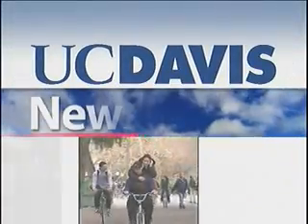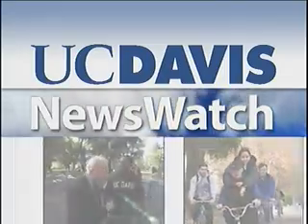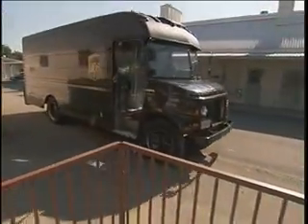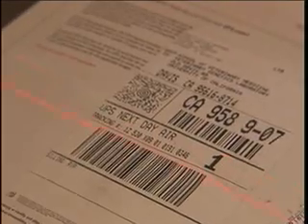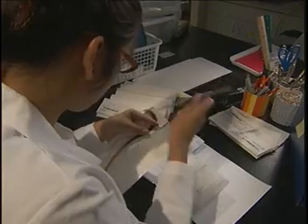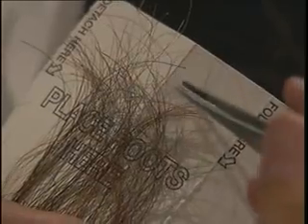From the University of California at Davis, this is News Watch. Delivery trucks pull up in front of the UC Davis Veterinary Genetics Lab all day, dropping off packages that contain animal DNA. This lab leads the world in DNA parentage testing for horse registries.